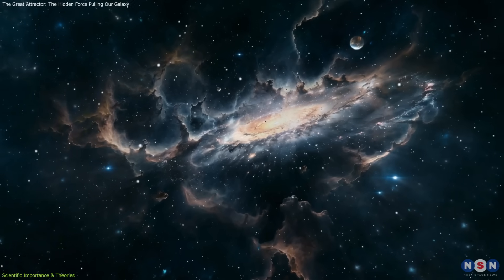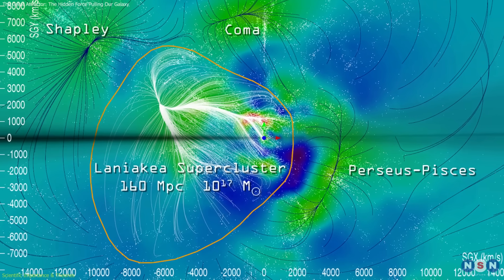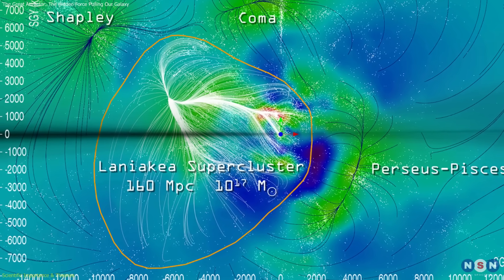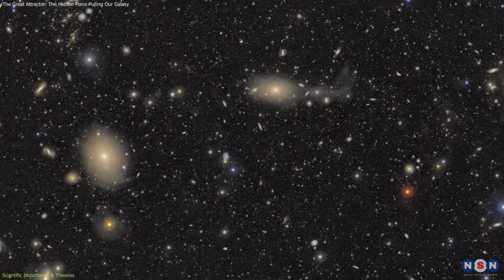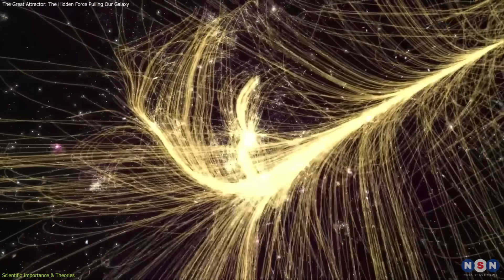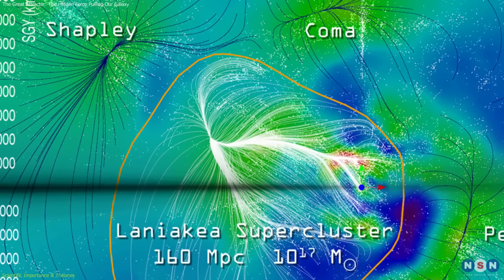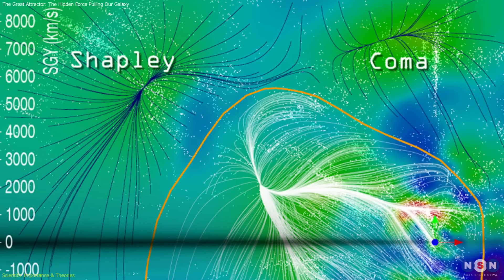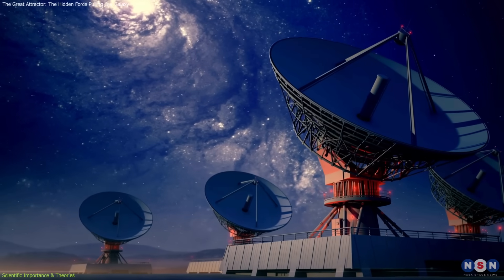There are also implications for how we define cosmic boundaries. The discovery of Laniakea reframed our understanding of our galactic neighborhood, showing that the Virgo cluster, once thought to be our supercluster, is just a small part of a far larger region, and the potential influence of the Shapley concentration extends that boundary even further.